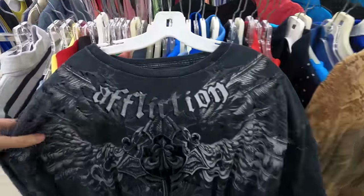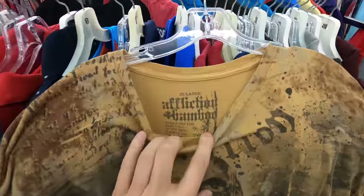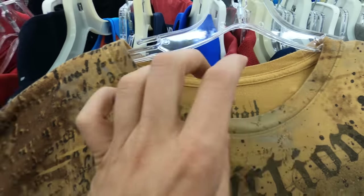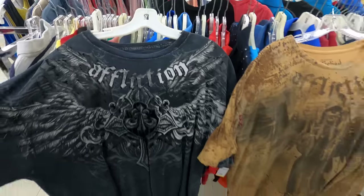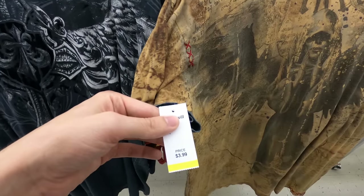Two more t-shirts here — they're both Affliction, as you can see right there and right there. Affliction is a good brand to look for. They're also a larger size, which is going to help them sell pretty well. Each of these should go right around $20 and I am paying $4 for them.